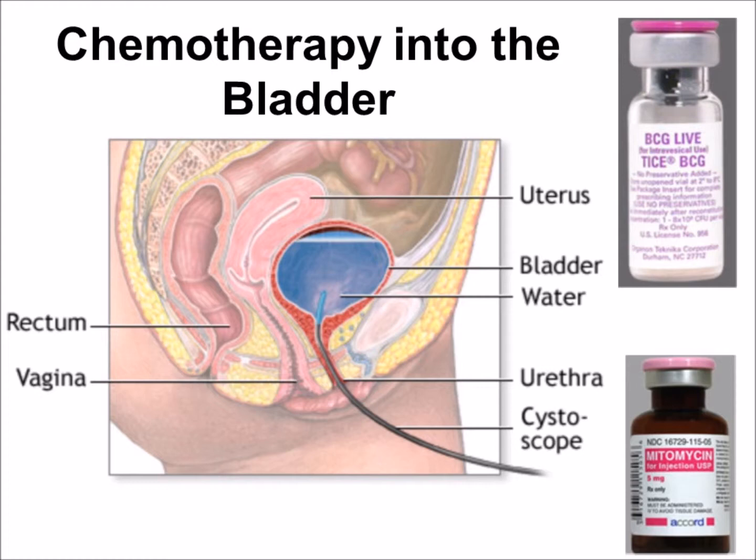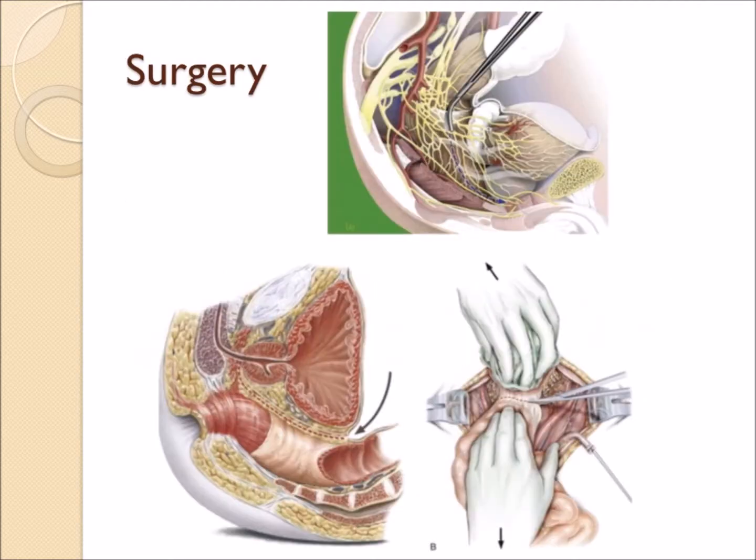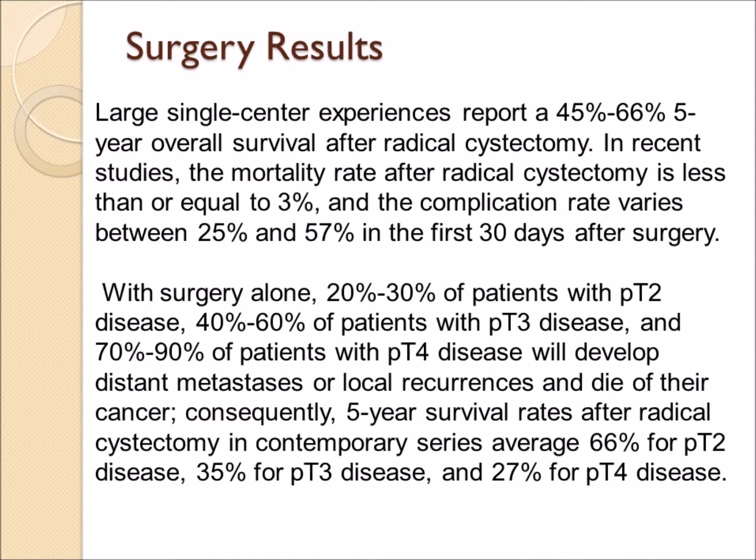This treatment is designed to lower the risk of recurrence or progression. Once cancer has invaded the muscle — stage T2 or higher — most patients will require major surgery: either a total or partial cystectomy. This may be preceded by neoadjuvant chemotherapy, with studies showing better results when chemo is given before surgery. The decision often comes down to whether a total cystectomy is necessary or whether a partial cystectomy removing just part of the bladder is possible.